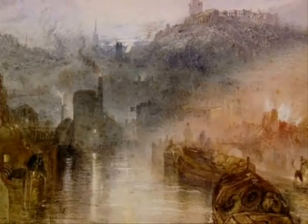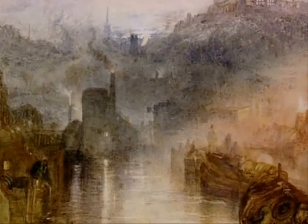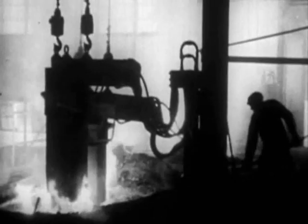Heavy industry was now sucking more and more people away from the land. Soon, country dwellers would be outnumbered by workers in towns, slaves to a new machine world. For a visual artist like Turner, it was a feast for the eye. But to a writer like Charles Dickens, more concerned with human consequences, it was horrifying.